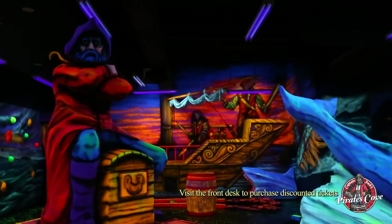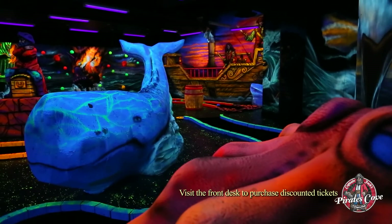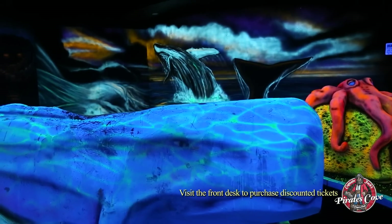Along your journey, you'll see battling ships with exploding cannons, animated buccaneers, an underwater octopus, a lifelike whale, and all kinds of other tropical sea creatures.